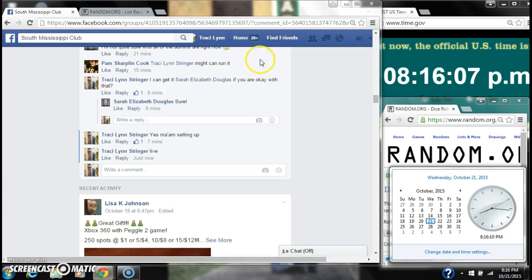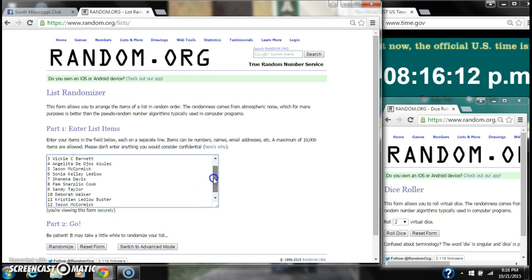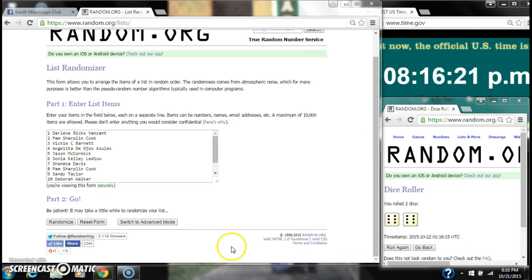It is 8:16. Let's paste our list with 13 spots. We need a 4 or higher. We have a 12 — two sixes.